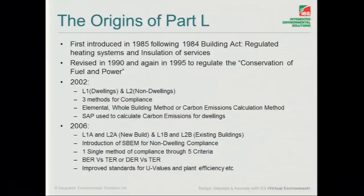A brief journey of the origins of Part L. We can see 1984 was the start, where heating systems and insulation services was more of a design guide, a sort of benchmark, with guidance on how to do that.